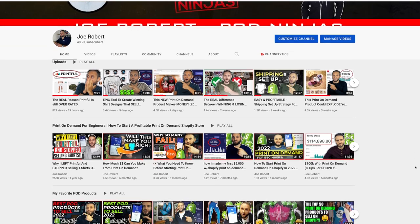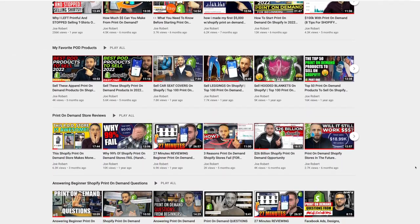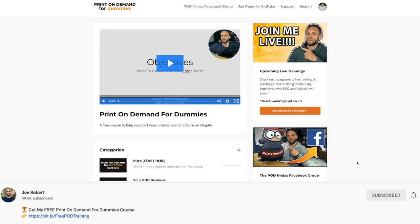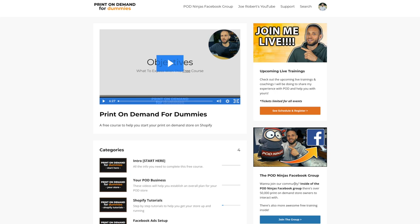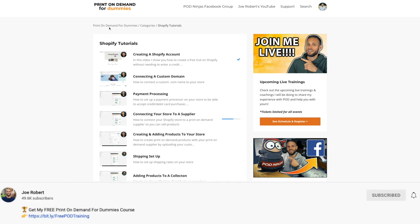If you want to see some of the other print-on-demand products that I'm recommending you to sell, make sure to check out some of my other videos. And if you want to go through some step-by-step training from me to see how to actually build out your own print-on-demand store, make sure to check out my course. There is a link down in the description to get access to over 30 step-by-step videos showing you the process to actually build a print-on-demand store. The best part is it is completely free.